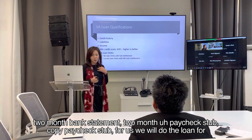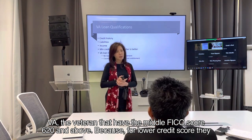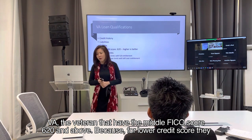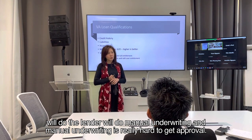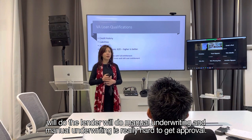For us, we will do the VA loan for veterans who have a middle FICO score of 620 and above. For lower credit scores, the lender will do manual underwriting, and manual underwriting is really hard to get approved.